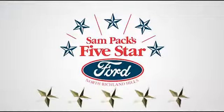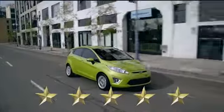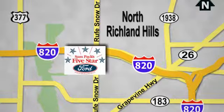Test drive it today at Sampax 5-star Ford, where every vehicle we sell is thoroughly inspected before you buy. Come see us today. We're conveniently located on the Northeast Loop 820 at Ruth Snow Drive in North Richland Hills.